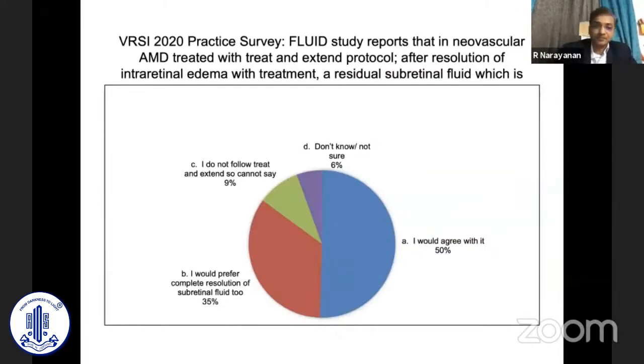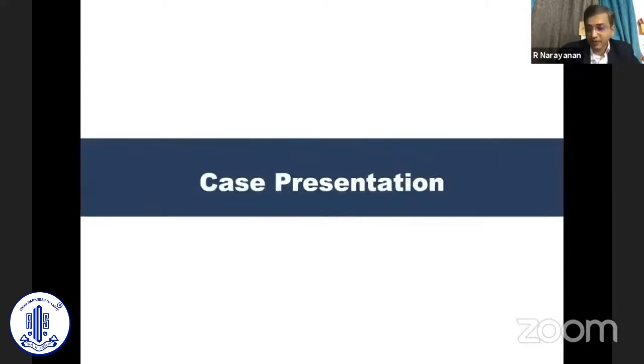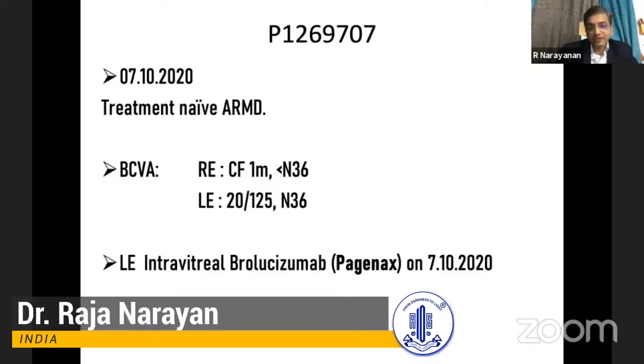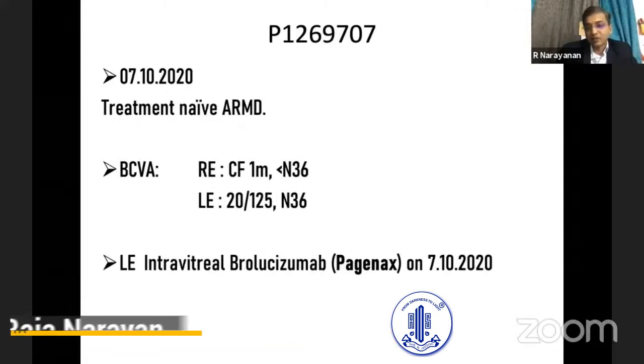In a VRSI members survey last year, 50% of members who voted said they would tolerate some amount of subretinal fluid, although this needs better understanding. Quite a few members said they would not tolerate any subretinal fluid.